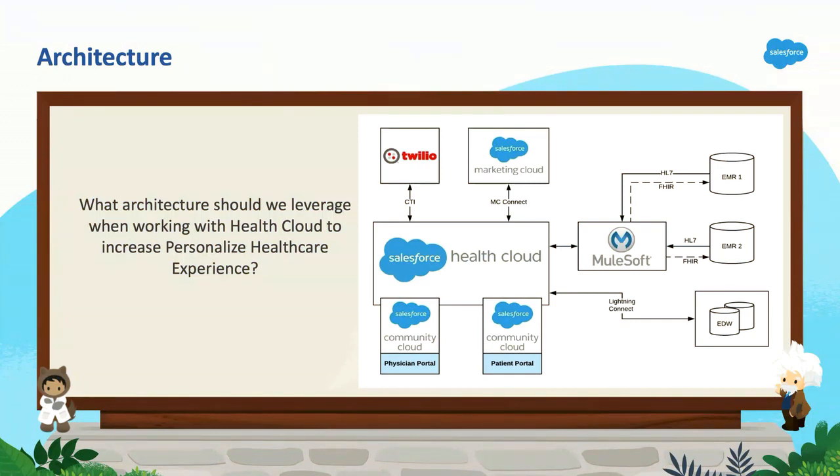I want to clarify — we are not telling you to get away from your existing portals. You still need those portals in the back end, especially if it's Epic or Cerner, which have their own portals. You're going to extend that functionality rather than replace it.